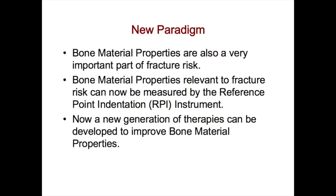We've shown that bone material properties are a very important part of fracture risk. It's not just bone loss — it's also bone material properties. Bone material properties relevant to fracture risk can now be measured by the reference point indentation instrument, and a new generation of therapies can be developed to improve bone material properties.